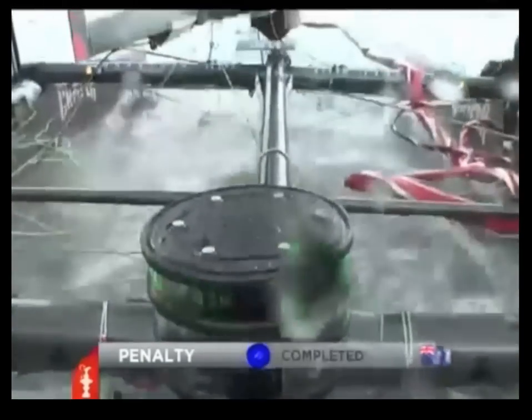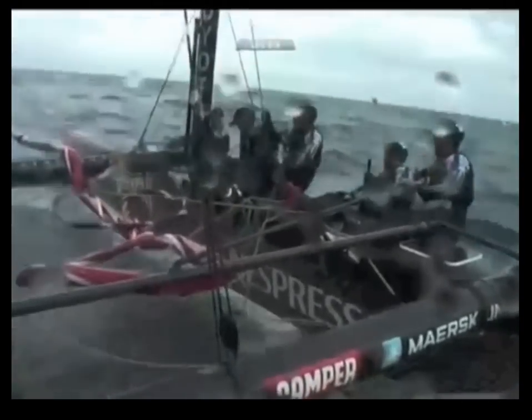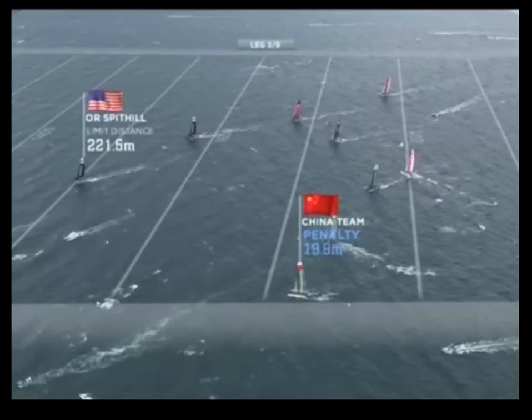What's going on here? Shouting sailors? Flashing lights? Penalties? There's a lot happening. Let me explain.